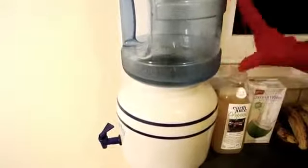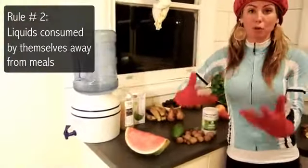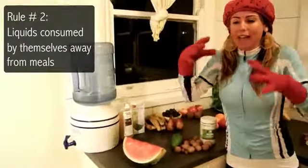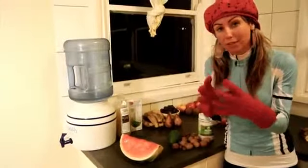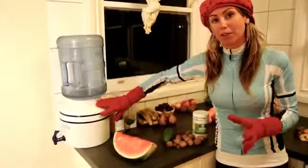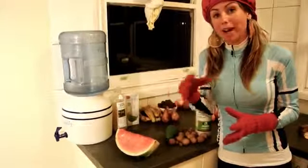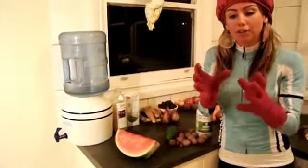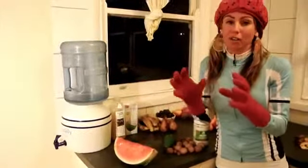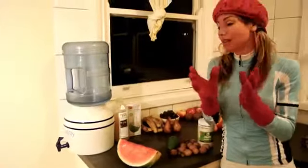Liquids need to be consumed by themselves, unless you're making a smoothie — you can add water and juice to a smoothie and it seems to digest fine when pulverized with the fruit. But if you're going to have liquids on their own, have them away from solid food. If you drink juice, you can have solid food pretty quickly after it, but if you have solid food and then juice, you should wait at least an hour to an hour and a half, depending on what you've eaten.